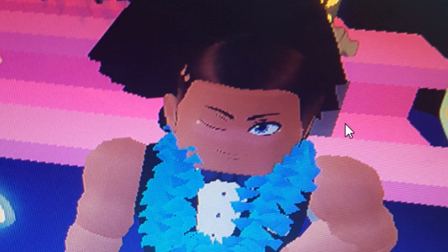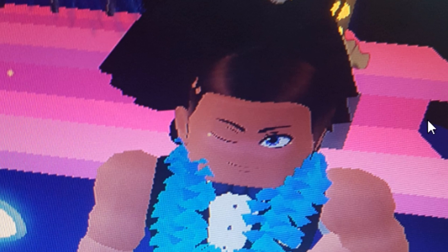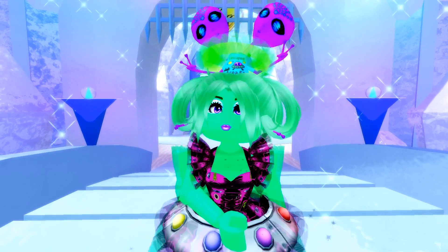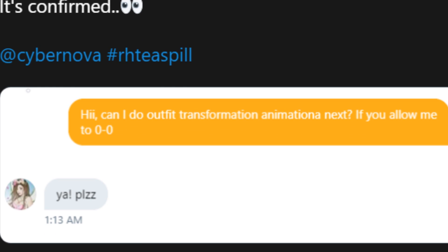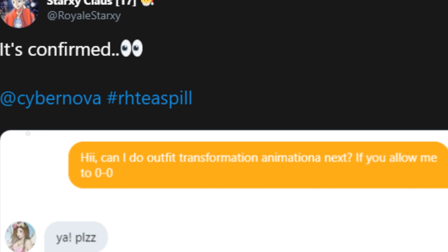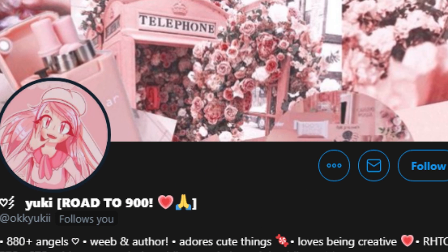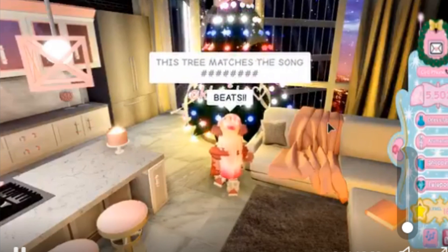And now for the saddest tea — Adam's hair. What happened? He used to have the most beautiful combed-over look, and now this? We demand answers. Let's all pray for Adam — one like equals one prayer for Adam's hair to return. Also, Stark Cee is going to be working on new animations for outfit transformations, so make sure to give Stark Cee a follow! And Yuki showed me something I had no idea about — the Christmas tree actually matches the song beats!